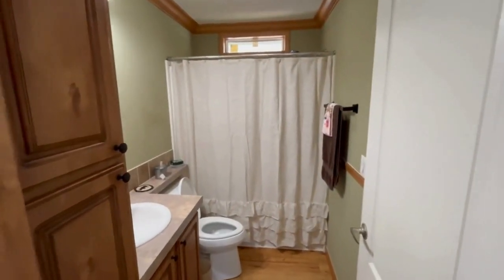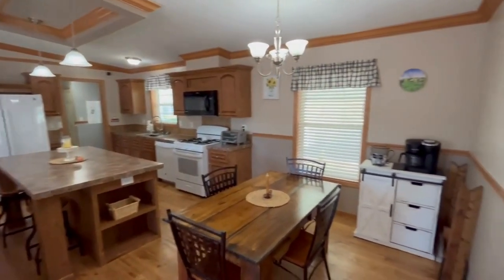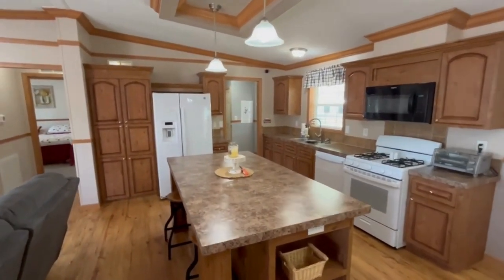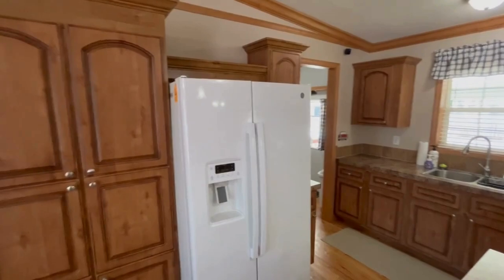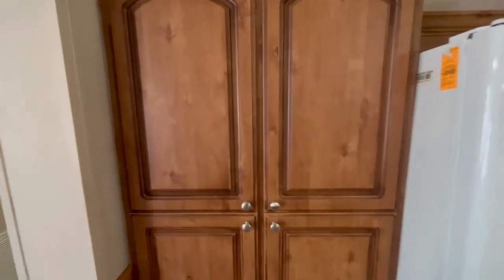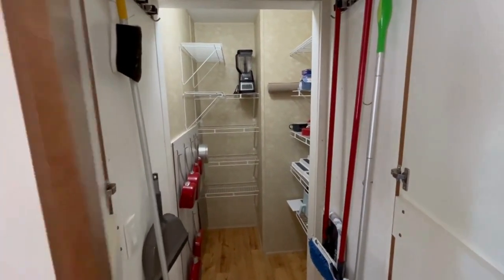Here is your first bathroom. Moving into the kitchen and dining room area, you have an oversized island, a newer refrigerator, and check this out — these are your pantry doors leading to a walk-in pantry with all kinds of storage.